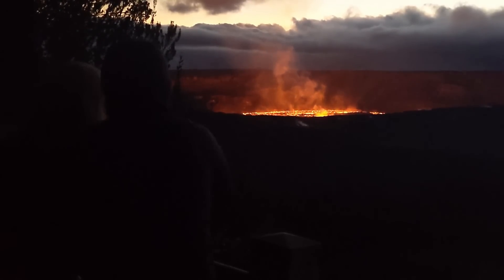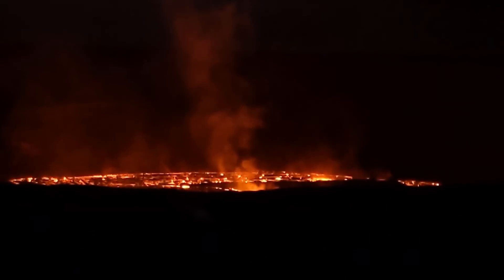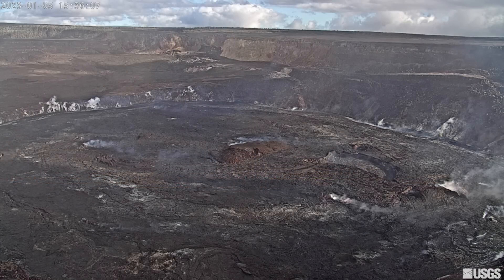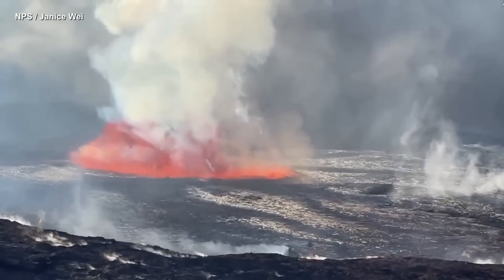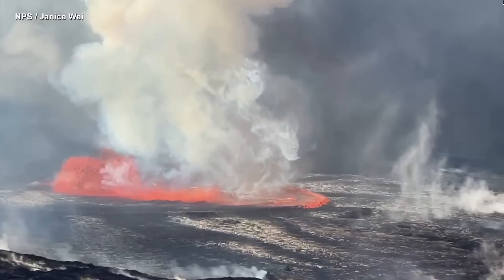After three weeks of quiet, the eruption of Kilauea Volcano resumed at the summit caldera on Thursday evening. Earlier in the day, the U.S. Geological Survey's Hawaiian Volcano Observatory raised the alert level for the volcano from advisory to watch after an increase in earthquakes and ground deformation was recorded at the summit. Then, after 4:30 p.m., the eruption began, and the alert level was raised to warning.